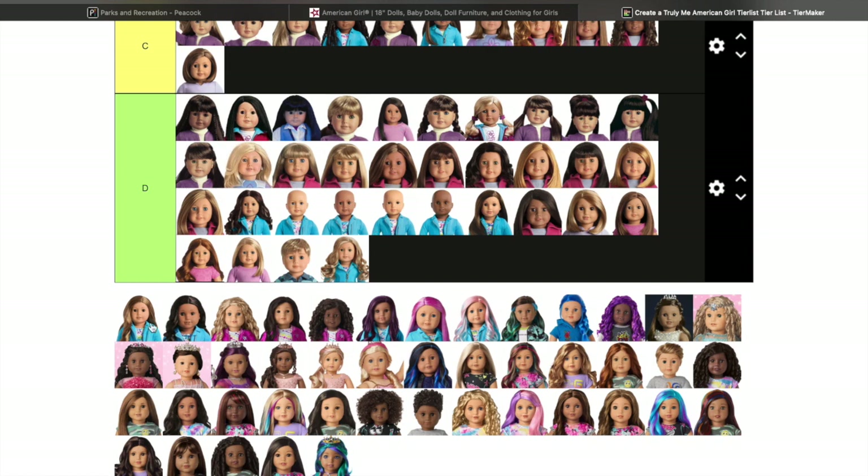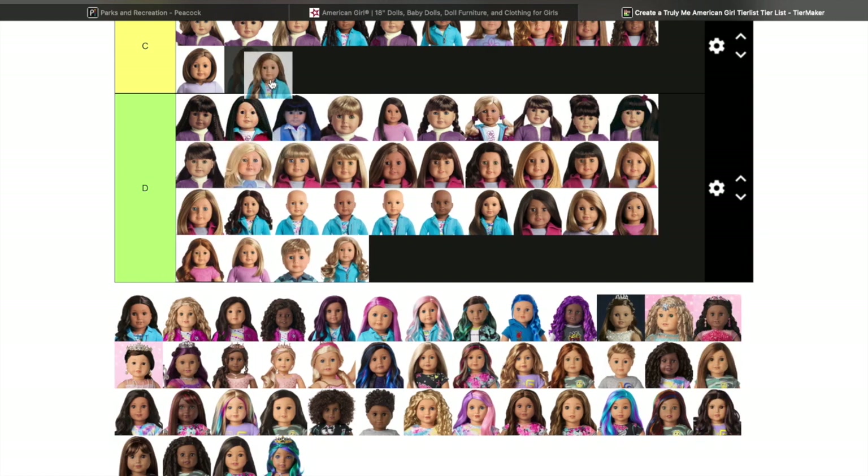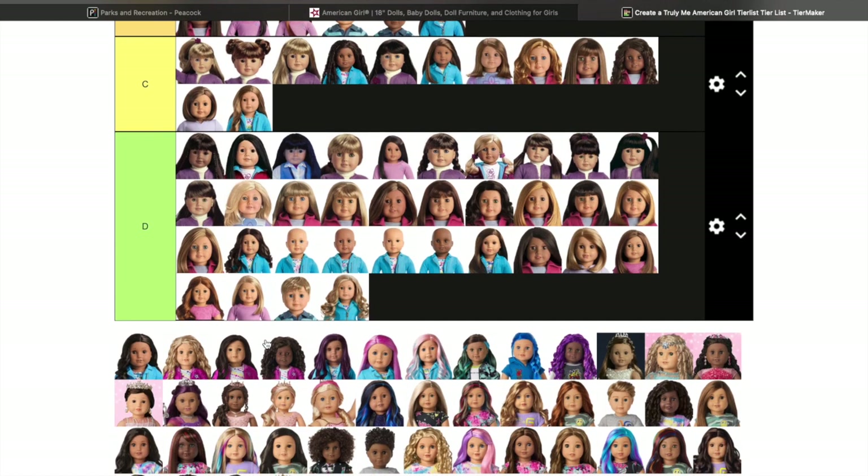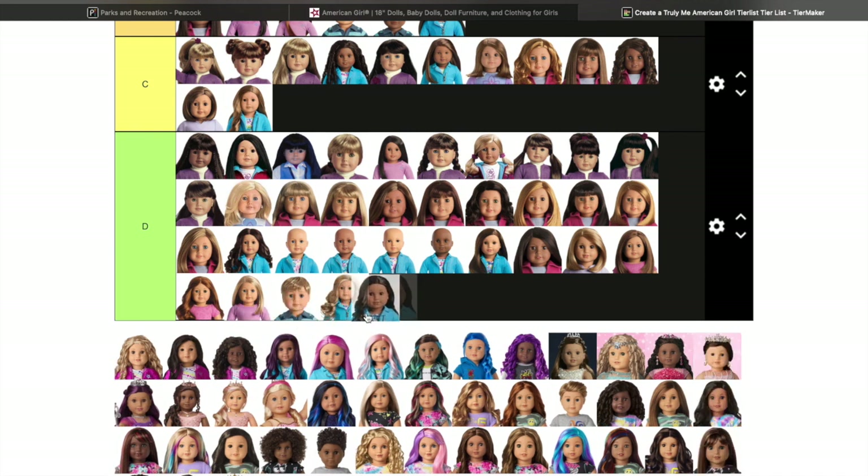Truly Me 81 is going to be in C for me. I had planned to get her — I thought she was very cute. She has brown eyes with light skin and caramel-looking wavy hair. Super cute.